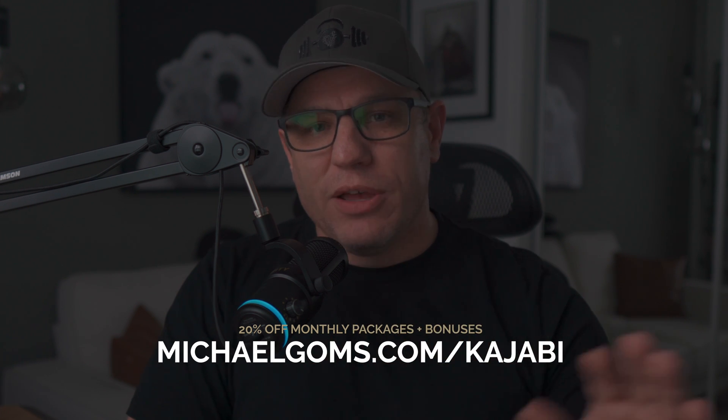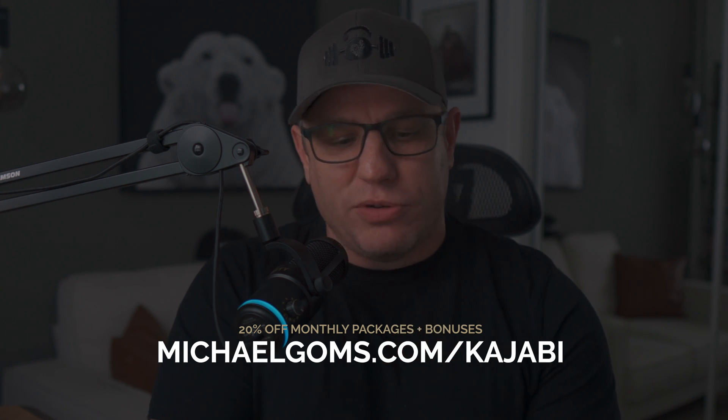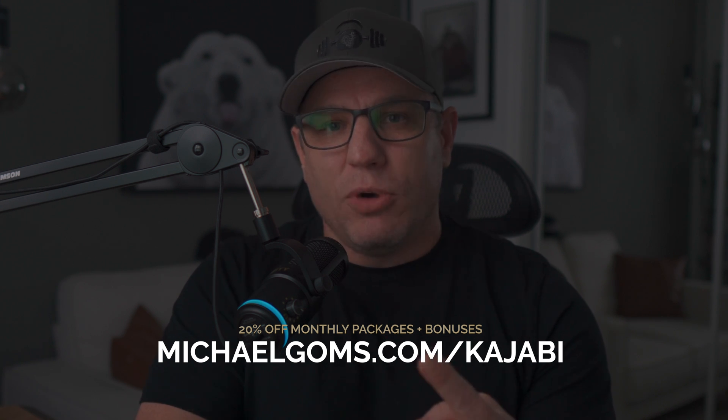They really are the ultimate all-in-one online business platform and I absolutely love them. They have simplified my life so much. If you want to test drive Kajabi today, you can get a 30-day free trial — double their standard 14-day — along with 20% off all monthly packages for a year, plus my free Kajabi Kickstart course, a free 45-minute coaching call, and a free ebook, simply by going to michaelgoms.com/kajabi. If you're watching after October 11th, 2023, you can still get all the bonuses and the 30-day free trial. Go to michaelgoms.com/kajabi, and if you haven't subscribed yet, please consider subscribing — I'll see you in the next video.